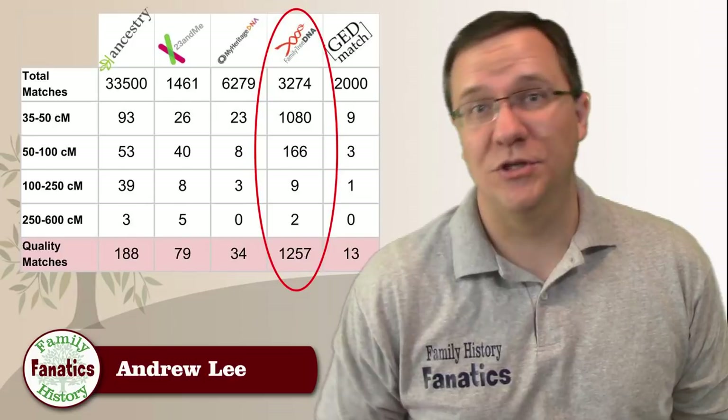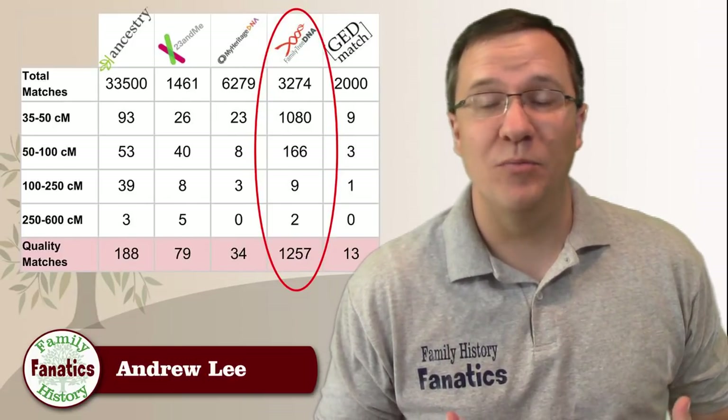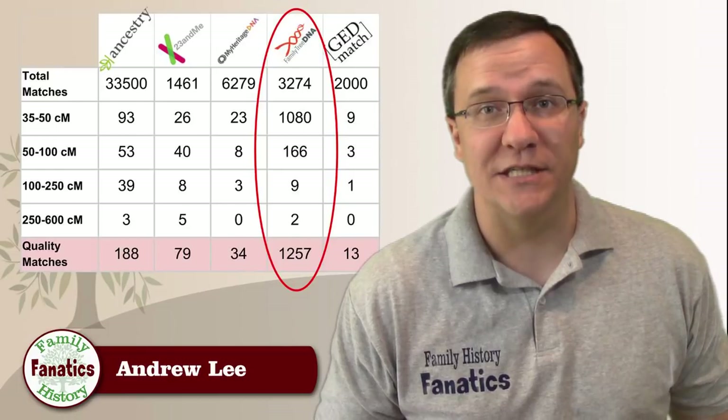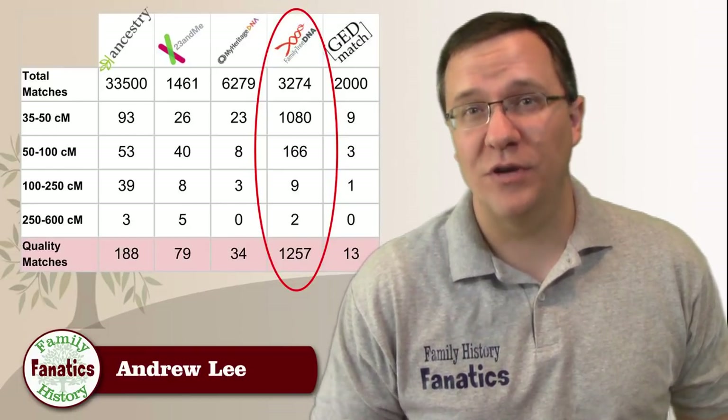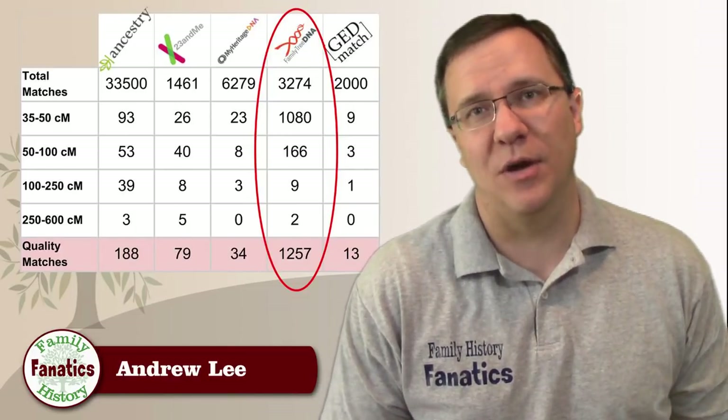The only outlier in this table is FamilyTreeDNA. Even though they gave me more than 3,200 matches, more than 1,200 of those were quality matches — a much higher number than any of the other companies. FamilyTreeDNA also had the highest threshold of about 13 centimorgans for reporting a match, which brings us to our third problem in looking at our match list.